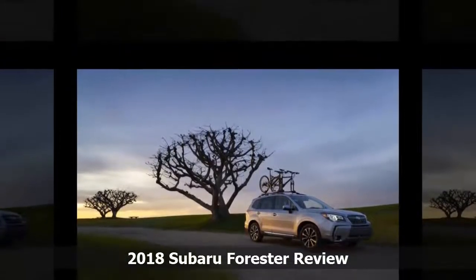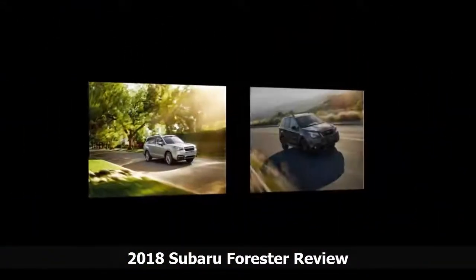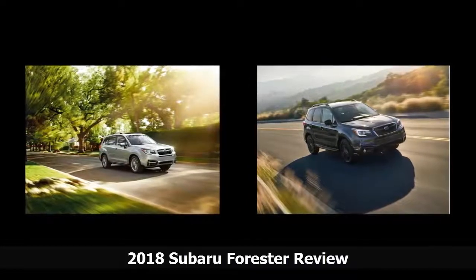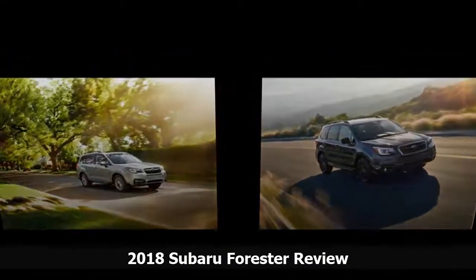and a laudable 28 mpg combined. Step down to the same engine with the 6-speed manual gearbox, however, and the EPA ratings plummet to 22 city, 28 highway, 24 combined — worse even than the faster and sportier 2.0 XT model with its turbo-4, at 23/27/25 mpg.